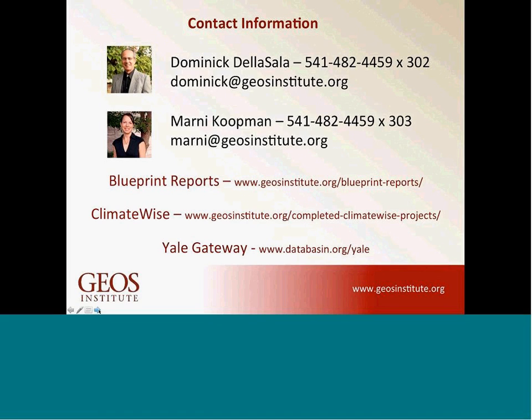We want to thank everyone for joining us today and hearing about our work. We invite you to contact us about the Blueprints process or about the ClimateWise program — we would really like to increase our reach and help groups prepare for climate change in a more integrated manner, especially the LCCs and the early adopter forests. You have links here to our reports, the Blueprint links, the ClimateWise links, and the Yale Gateway with information from the Pacific Northwest Blueprint process. If anybody has a question or comment, feel free to jump in.